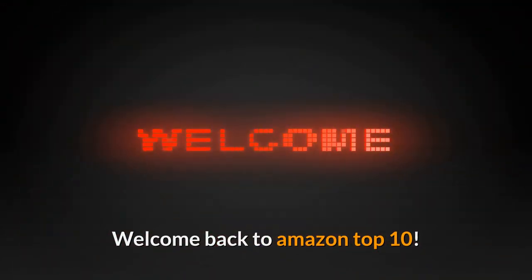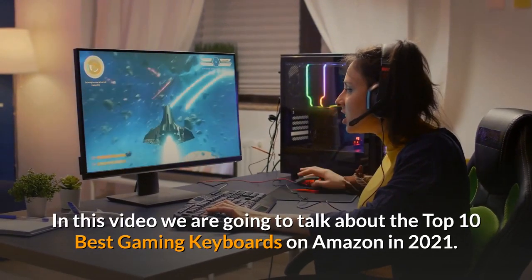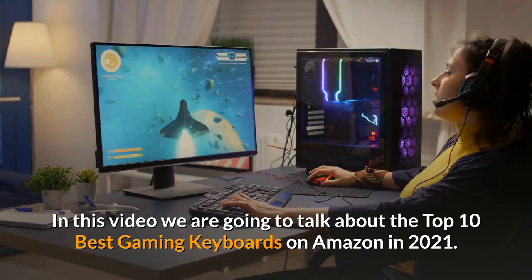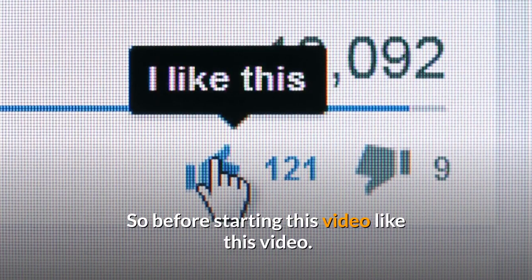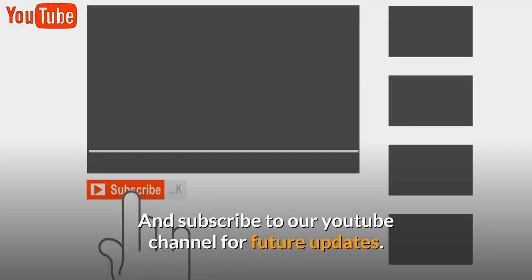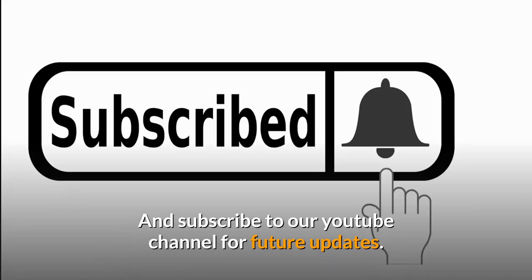Welcome back to Amazon Top 10. In this video we are going to talk about the top 10 best gaming keyboards on Amazon in 2021. Before starting this video, like this video and subscribe to our YouTube channel for future updates.